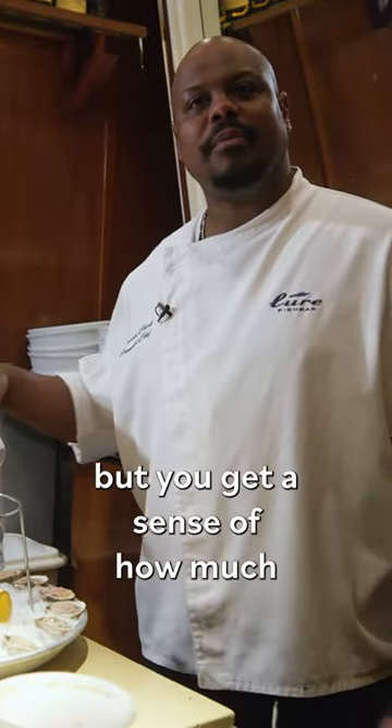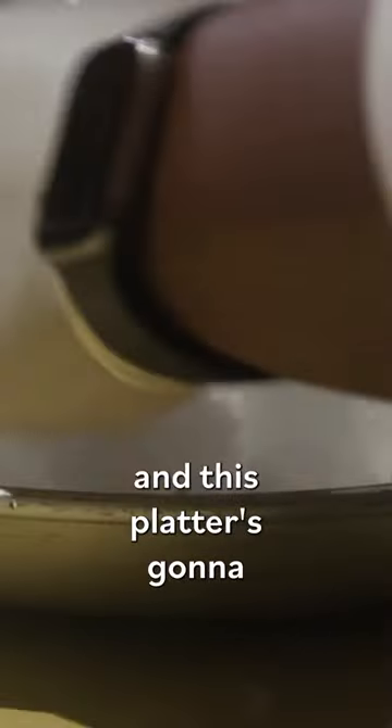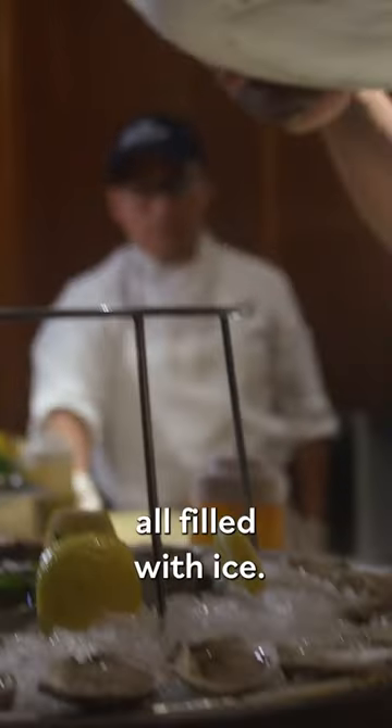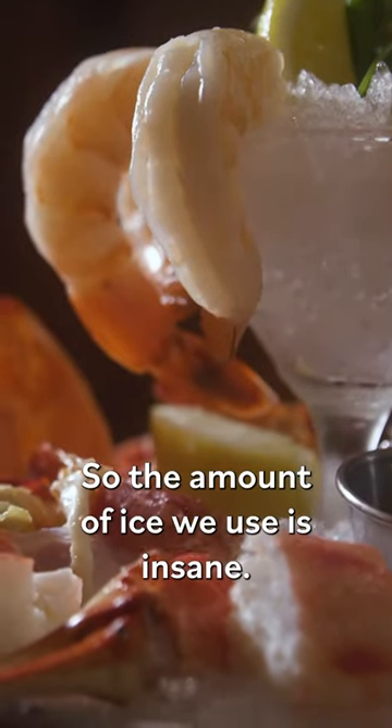We're putting together our grand platter right now, and you get a sense of how much ice we actually have to use. This is one level, and this platter is going to end up being three levels, all filled with ice — and this is just one platter. So the amount of ice we use is insane.